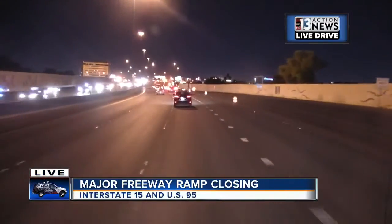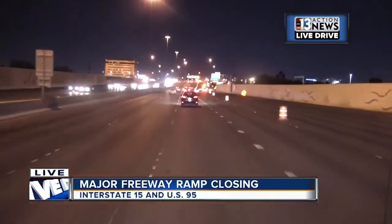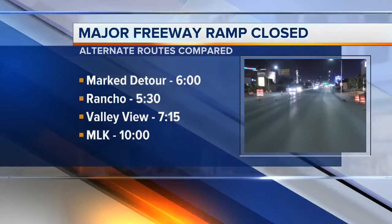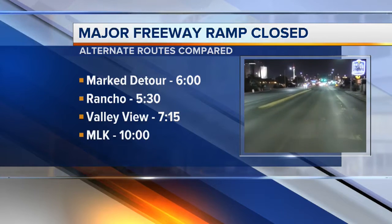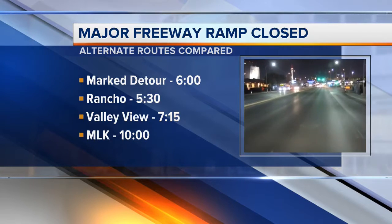There are four listed detours for this project, so we've decided to test them for you tonight to figure out which will work best for you. The marked detour will take you in the direction we're heading now, which is onto the 15 North to turn around at D Street. That took us six minutes the first time we went through here about 15 minutes ago.